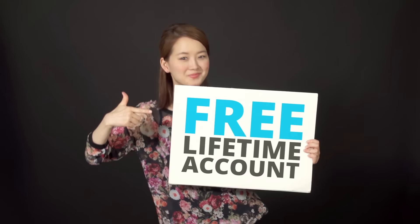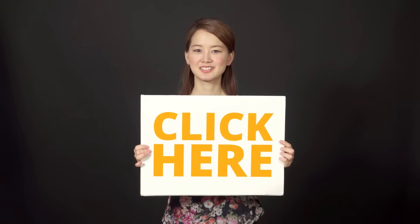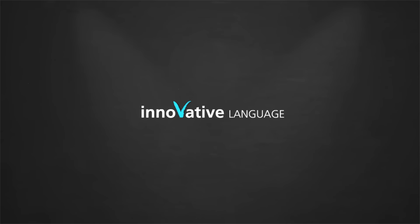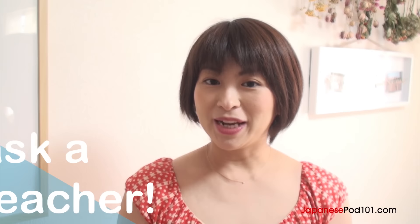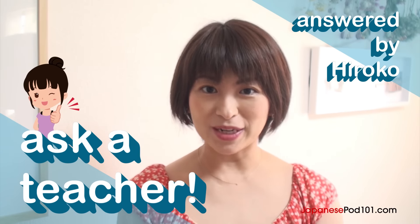Trying to learn Japanese? Get the lessons that are perfect for you. Click here to get your free lifetime account. Hi everybody, Hiroko here. Welcome to Ask a Teacher, where I'll answer some of your most common Japanese questions.